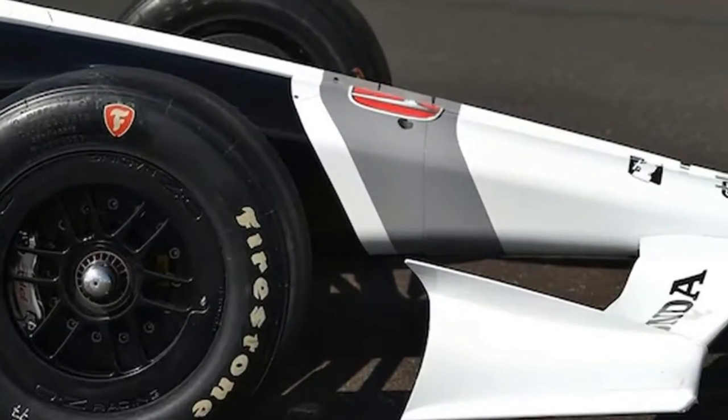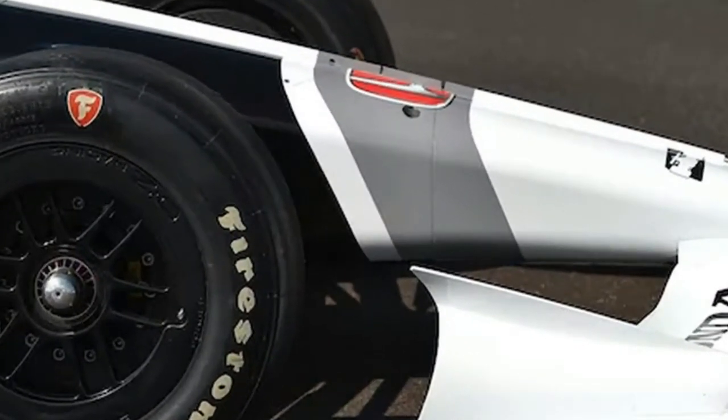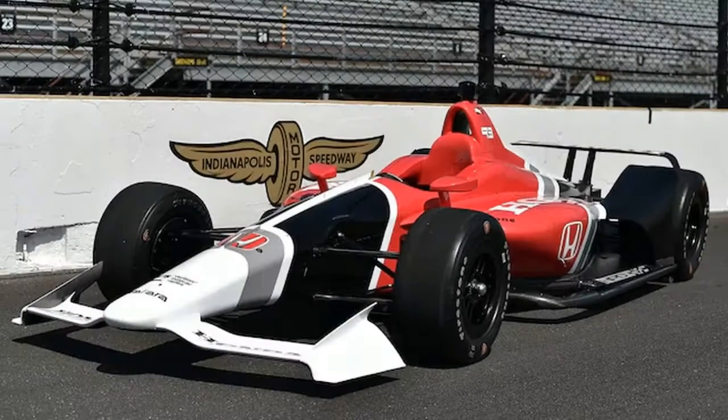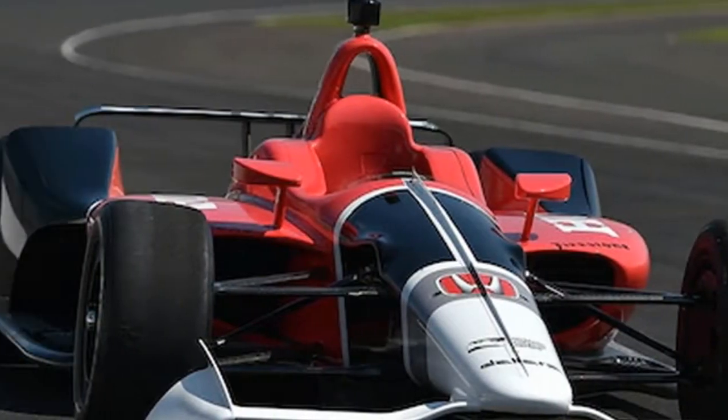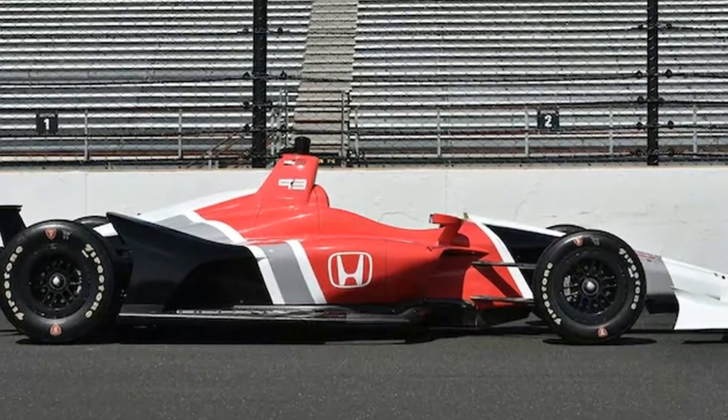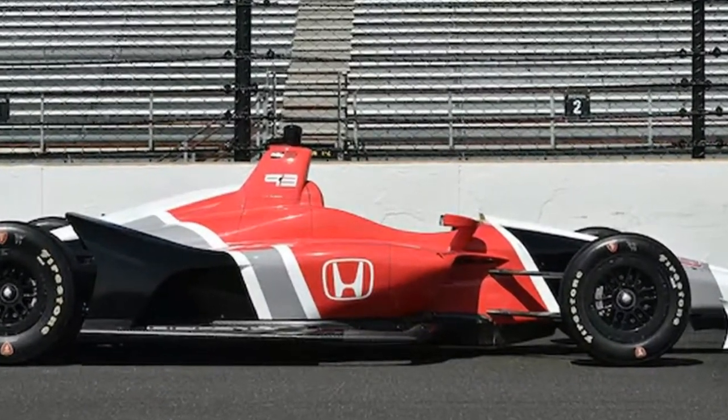The 2.2-liter twin-turbo, 700-plus horsepower V6 engines from Honda and Chevrolet remain. Modeling indicates oval track qualifying speeds for the Indianapolis 500 should be comparable to 2017. Scott Dixon won last year's pole with a four-lap average of 232.164 miles per hour. The 17-race season opens with the March 11th race in Saint Petersburg, Florida; the Indy 500 is May 27th.